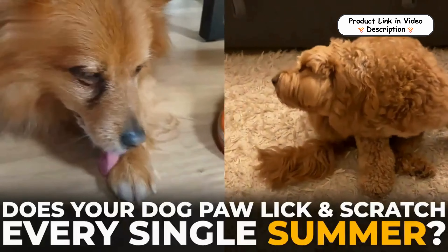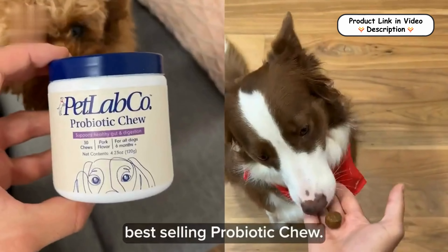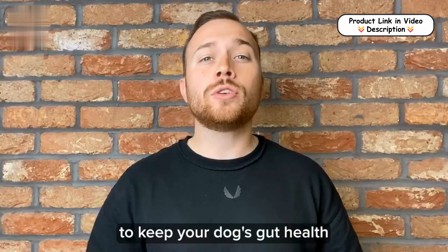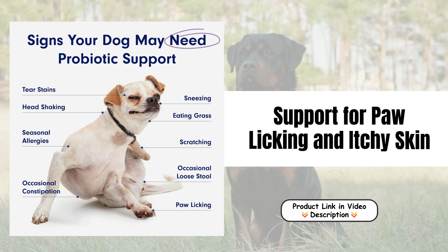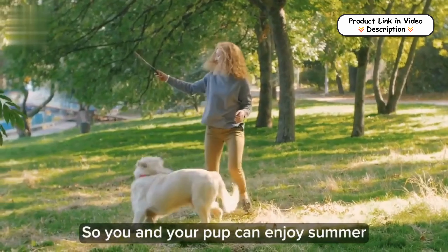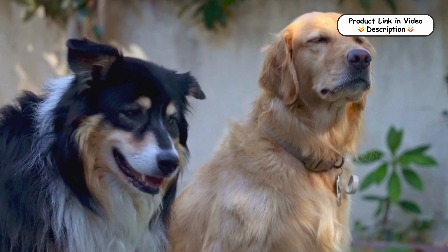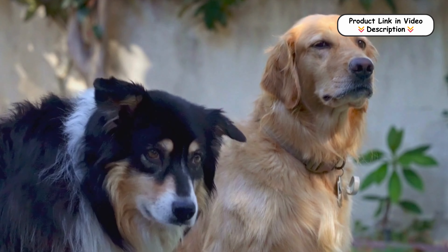Our new advanced formula offers a delicious salmon flavor that dogs love, making it easy to incorporate into their daily routine. This enhanced formula combines the proven benefits of our premium probiotics with powerful new ingredients for optimal health support. Each probiotic chew is formulated with eight strains of beneficial bacteria, prebiotics, and probiotics to support your dog's immune system, helping manage seasonal allergies, reducing paw licking and itchy skin for a more comfortable and happy pet.